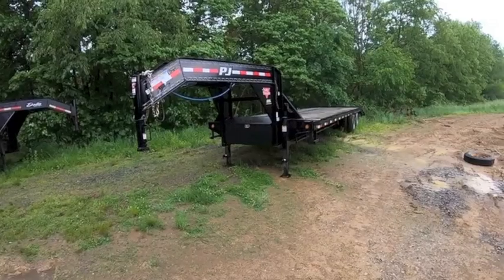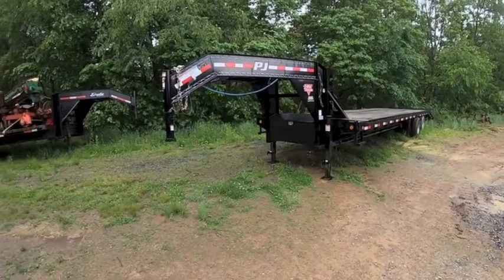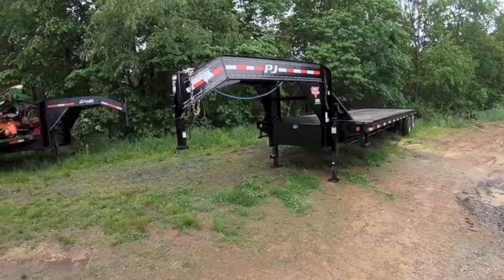It just got done raining like crazy, there's water everywhere and I can't really do much, so I figured I would do a little video — a review talking about goosenecks, all that kind of good stuff.